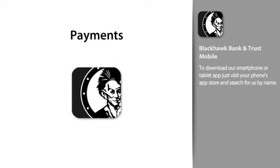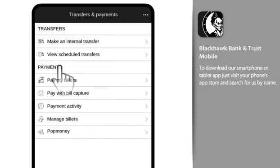Managing your payments, whether you're on the go or simply at home on the couch, is easy. Payments offers convenient tools for organization, making payments, turning paper bills into electronic billers, reviewing your activity, and adding billers.